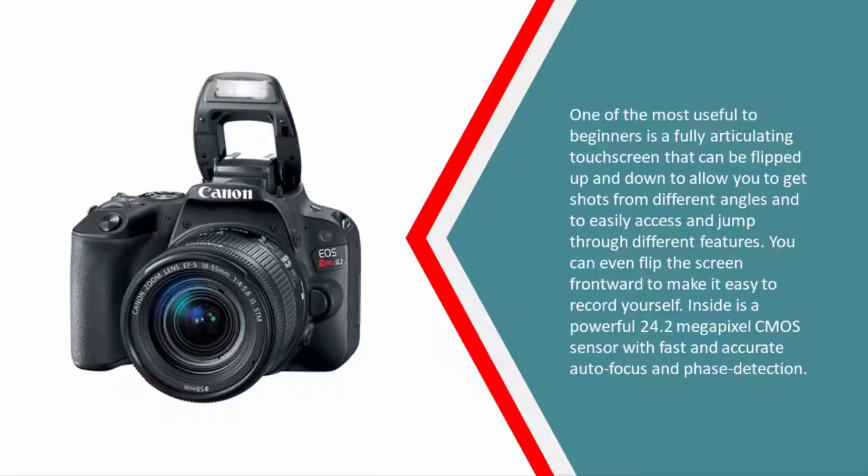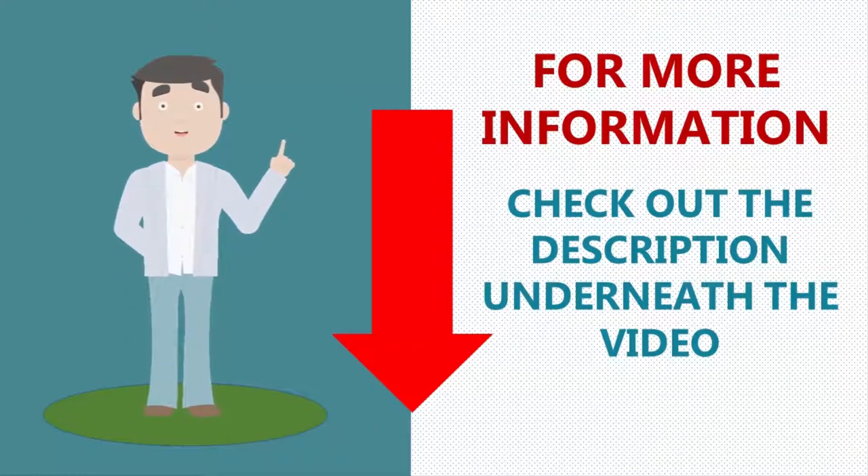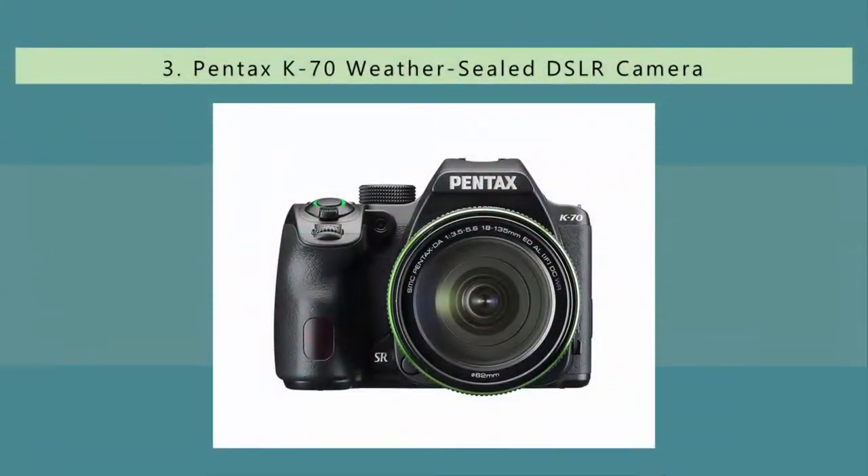The touchscreen can be flipped up and down to allow shots from different angles and to easily access different features. You can even flip the screen frontward to make it easy to record yourself. Inside is a powerful 24.2-megapixel CMOS sensor with fast and accurate autofocus and phase detection.